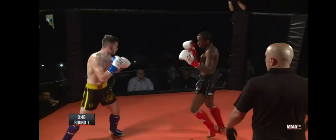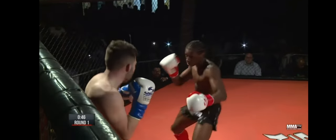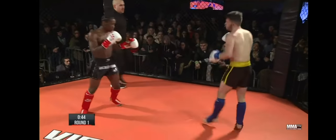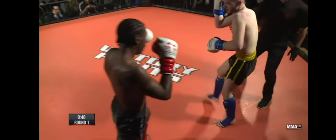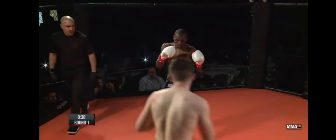Good combination from Parker. Parker's doing a really good job — as you said, he's going up top then he's going down to the body. He's doing a very, very good job. He's not getting pinned up against the fence, he's moving. Great first round.